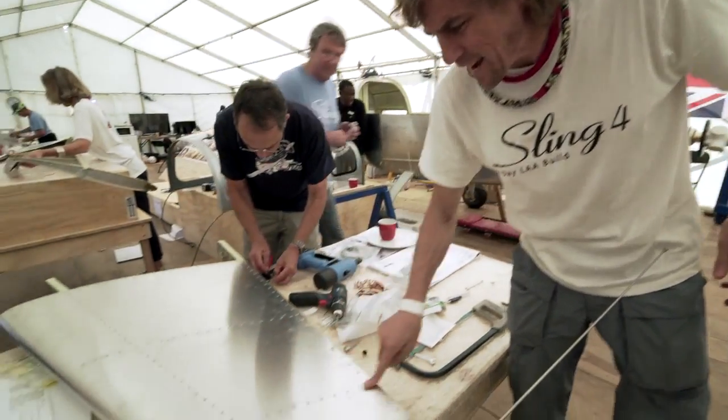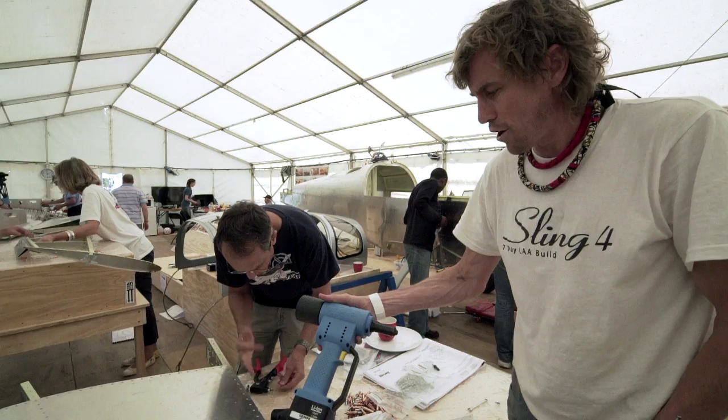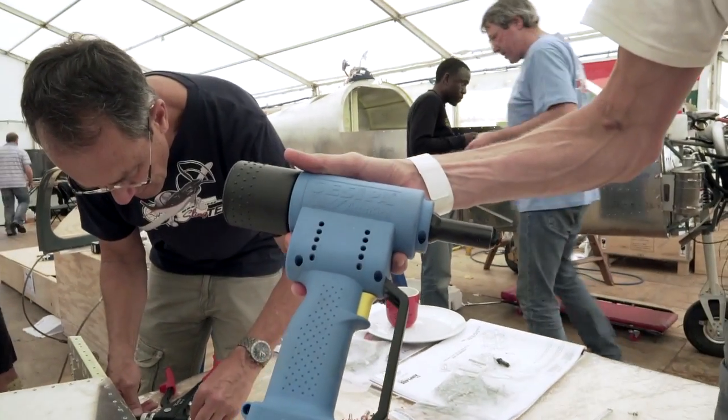Just to let you know, there are 17,000 rivets in this aircraft and they are supplied by Zippa, who are supporting and sponsoring us in this event.